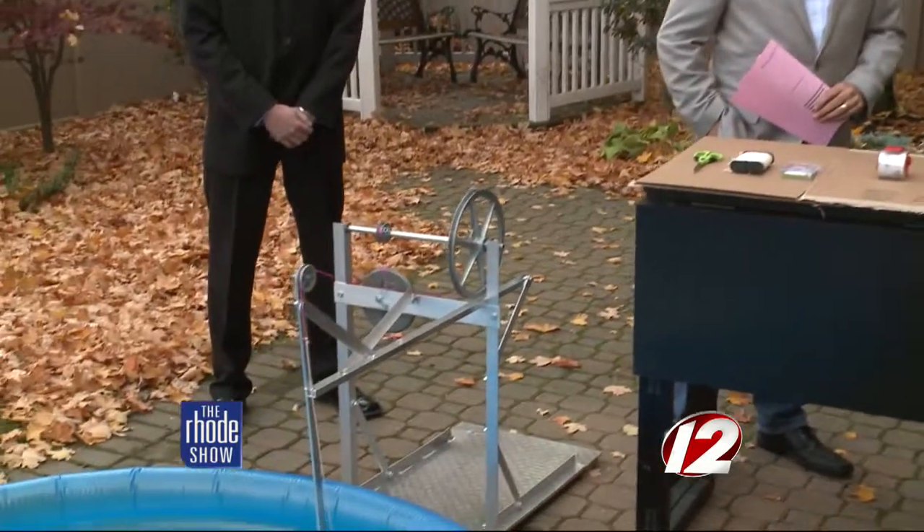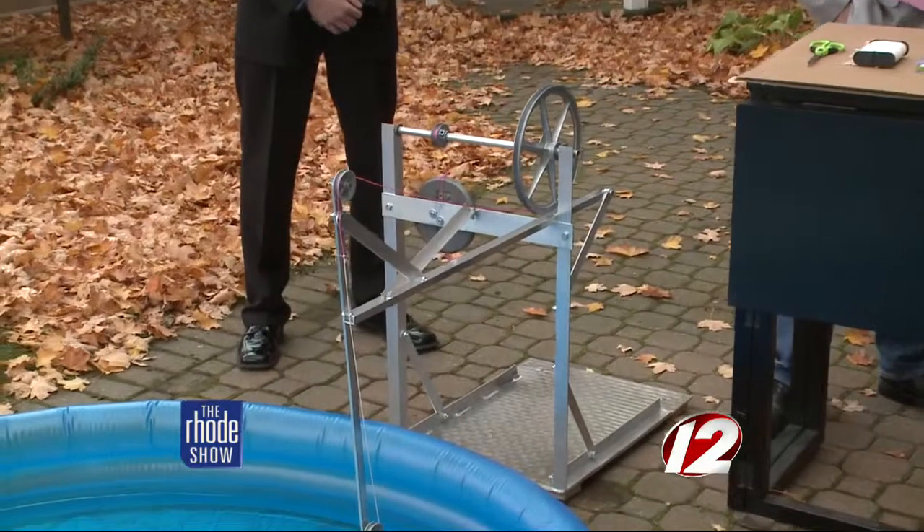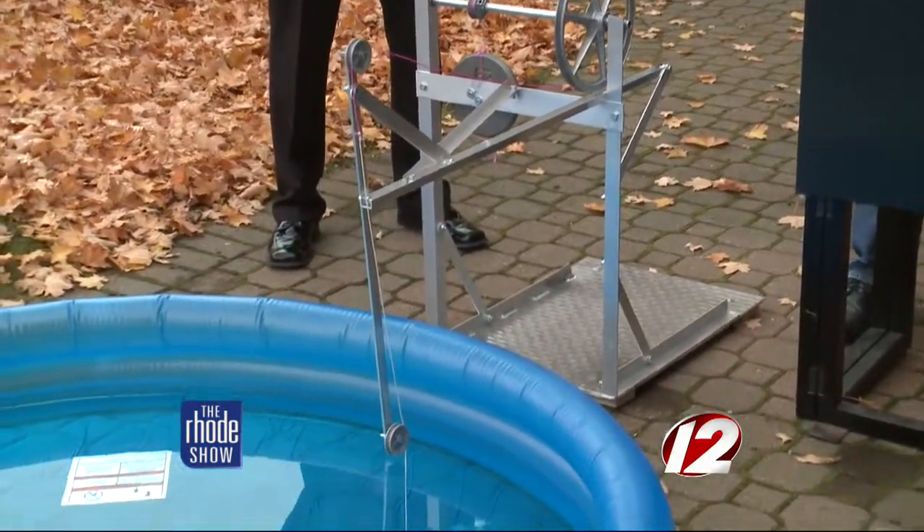The towline device here is what we use to propel the vessel — there's no propulsion on board, no sail. You have a falling weight, and the falling weight drives the pulley, and the pulley pulls the string, which pulls the vessel across the pool. All right, let's hook this up.